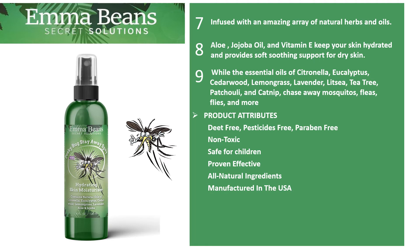While the essential oils of citronella, eucalyptus, cedarwood, lemongrass, lavender, litsi, tea tree, patchouli, and catnip chase away mosquitoes, fleas, flies, and more.